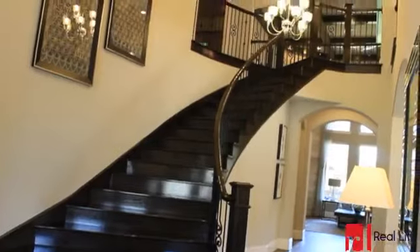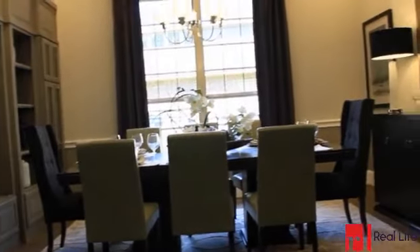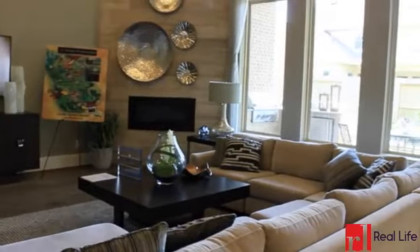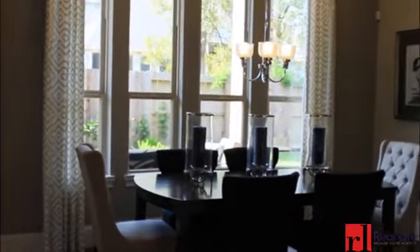Inside, the grand entryway teases you with stunning views of your elegant curved staircase, a study infused with inspiration, and your formal dining room. Down the hallway is an expansive great room with wood beams, a radiant fireplace, and a wall of windows that leads you into your breakfast nook.